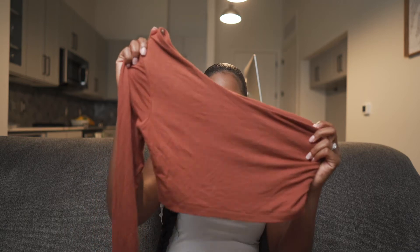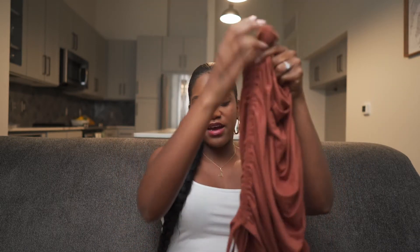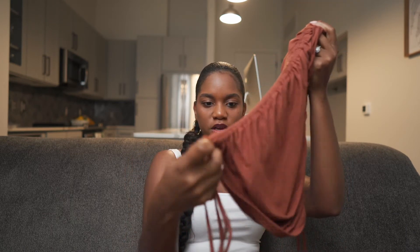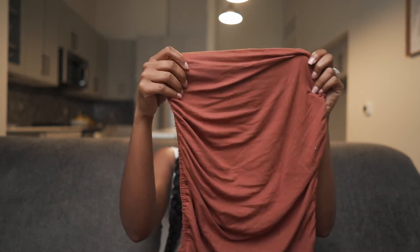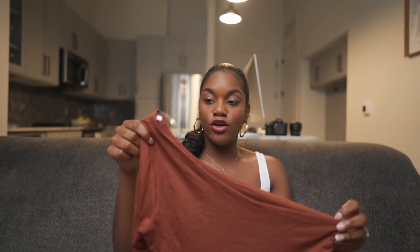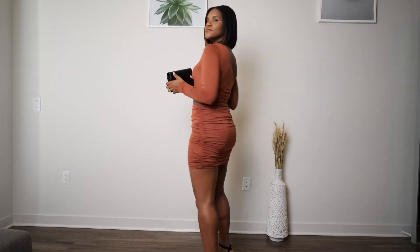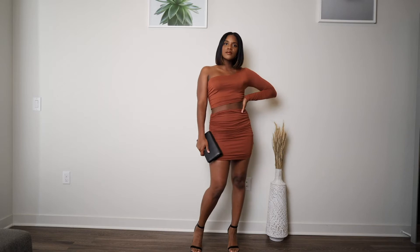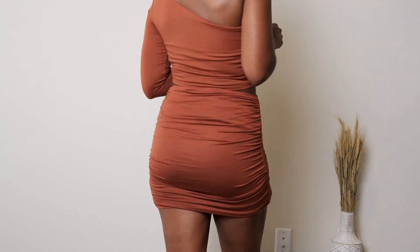Next we have a one-shoulder top paired with a skirt. It has ruching on the side and adjustable strings so you can make it shorter or longer. This is super cute and very flattering on the body — perfect for a date night or girls' night out. The quality is really good and I love the ruching because it definitely accentuates the curves and gives you a cute shape.